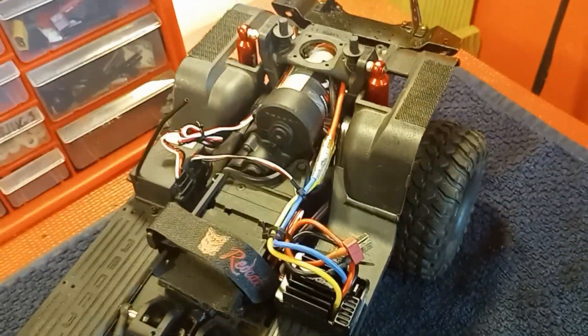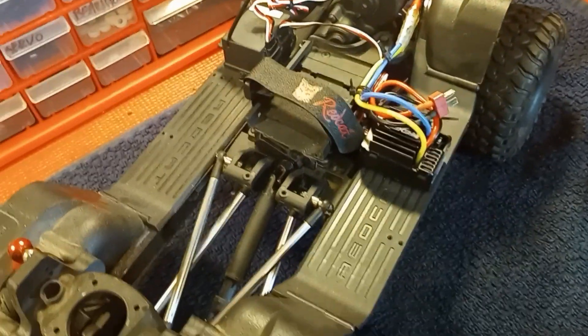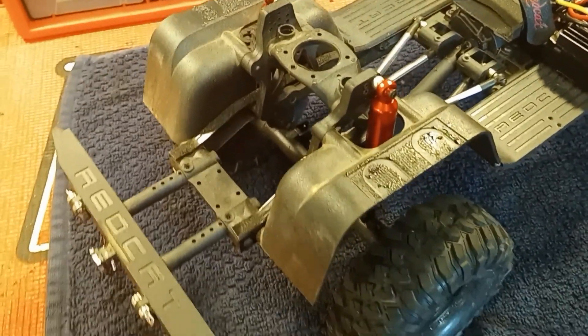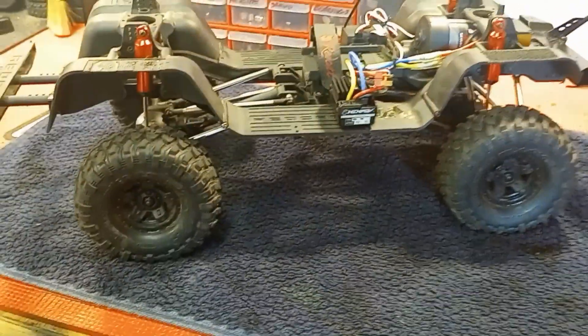Just for the money at the time, you just couldn't beat it. I don't want to call it a game changer or anything like that, but it was a step up to me from an original SCX10 that didn't offer any of this. It doesn't need a lot of work.